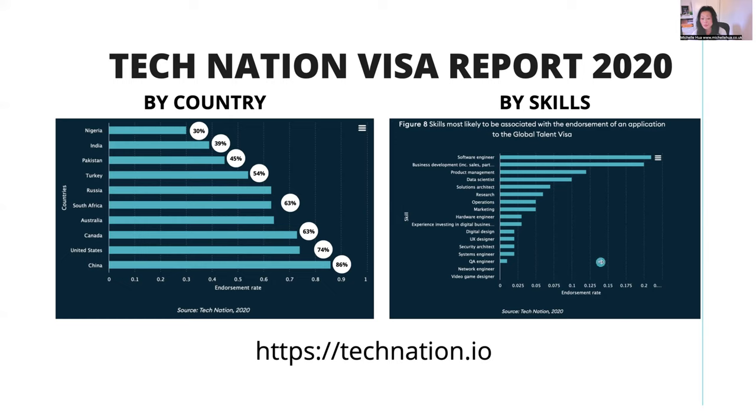These are the skills that people are applying for and getting endorsed. Obviously, because it's a tech visa, people with software engineering skills are more likely to get endorsed — but again, it depends on your evidence. People with business skills also get endorsed. You don't purely have to have a technical role to get this Global Talent Visa in digital tech. People who have a business skill working for a tech company can also apply and are getting endorsed.